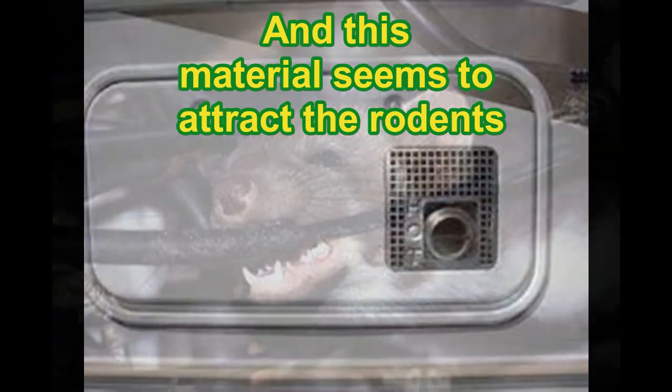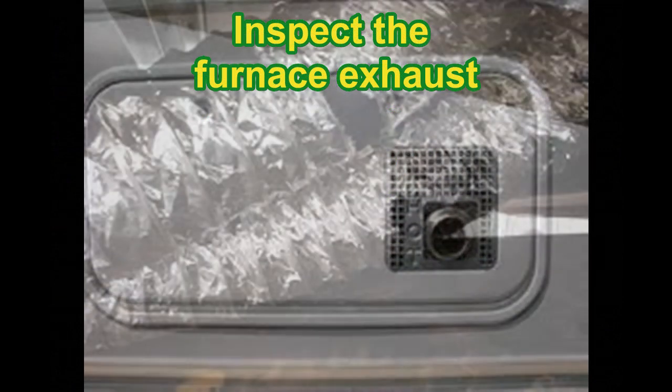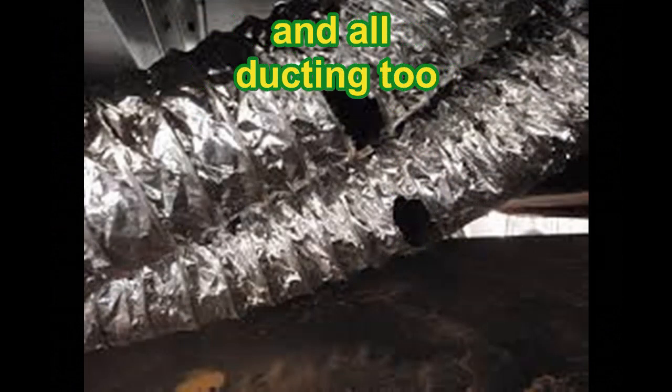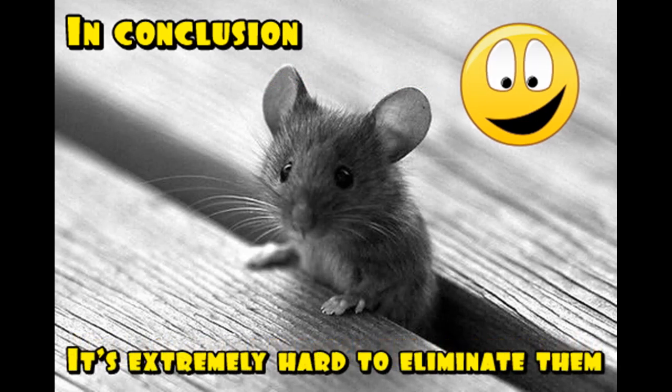Manufacturers now use more environmentally friendly, soy-based insulation on wiring, and rodents seem to be particularly attracted to it. You also want to inspect the furnace exhaust and intake to make sure there is no nesting material inside, and check the ducting since rodents can chew through it and cause damage.